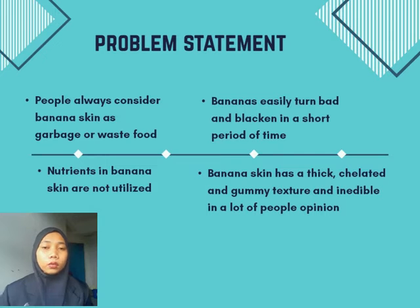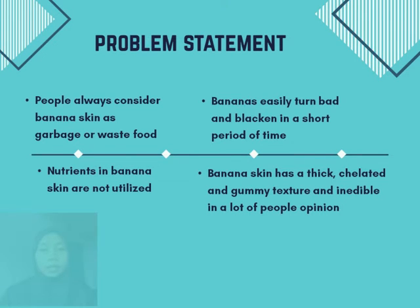The problem statement that we found through our research is that people always consider banana skin as garbage or of little value. Banana skin is easily turned red and decays in a short period of time. When ripened, banana skin has a thick, shellated, and gummy texture, and is considered inedible by many people.